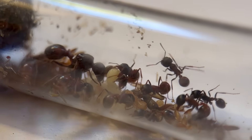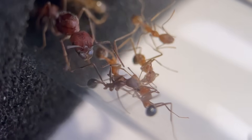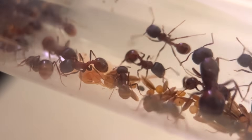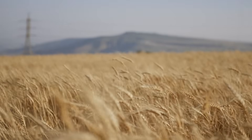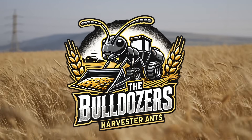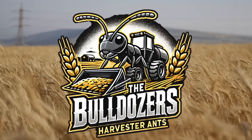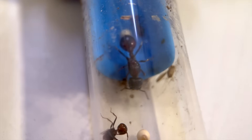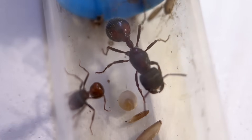Both of these colonies have so much personality that they really deserve their own video, and they definitely need to be named. Looking at the harvester ants, one name came to mind that I think just fits. I'm going to call them the Bulldozers — both for the agricultural reference, but they also seem strong and industrious, like little dwarves that can move a lot of dirt. I could use some help thinking of a name for the queen though, so leave your ideas and vote for your favorites in the comments.